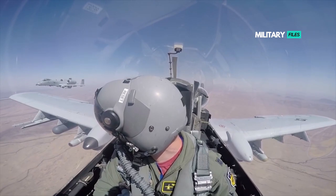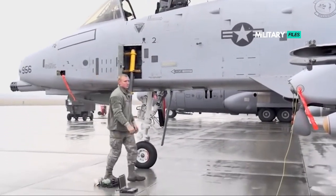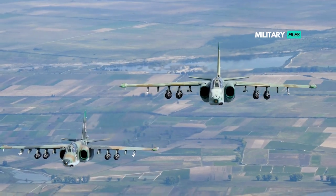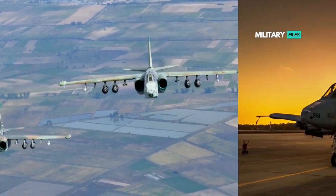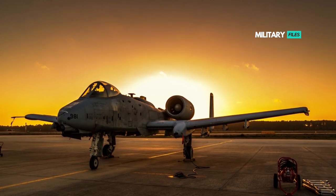In addition, there are concerns that the A-10, tough old bird though she is, would not be able to stand up to the modern air defense systems wielded by China and Russia. Given the losses suffered by the Sukhoi Su-25 Frogfoot — the Warthog's Soviet-designed counterpart — in the ongoing conflict in Ukraine, there is at least some validity to this concern.